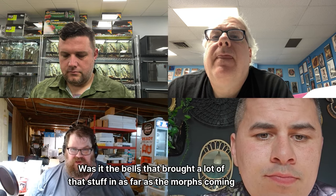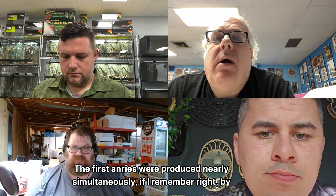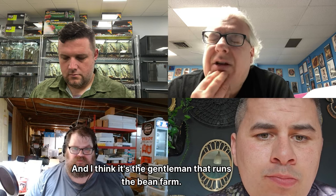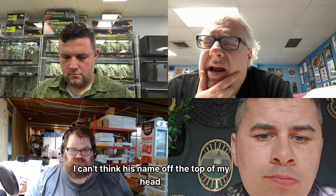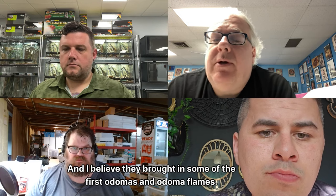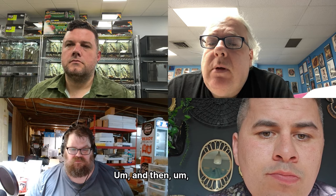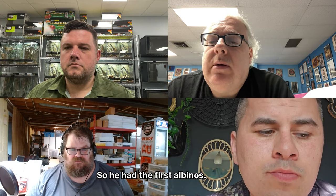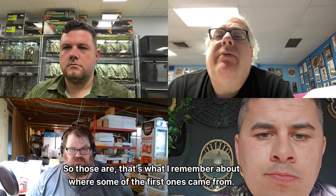Was it the Bells that brought a lot of the morphs in? The first anerys were produced nearly simultaneously by Mark Bell and I believe the gentleman that runs the Bean Farm. The first paradox albino was brought in by Dave and Tracy Barker, and I believe they also brought in some of the first domas and doma flames. The first albinos were produced by Mark Bell from what was supposedly an albino from the Egyptian locale.